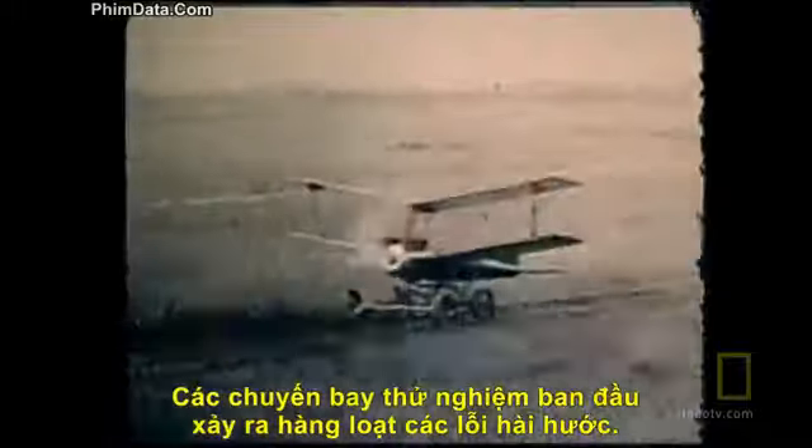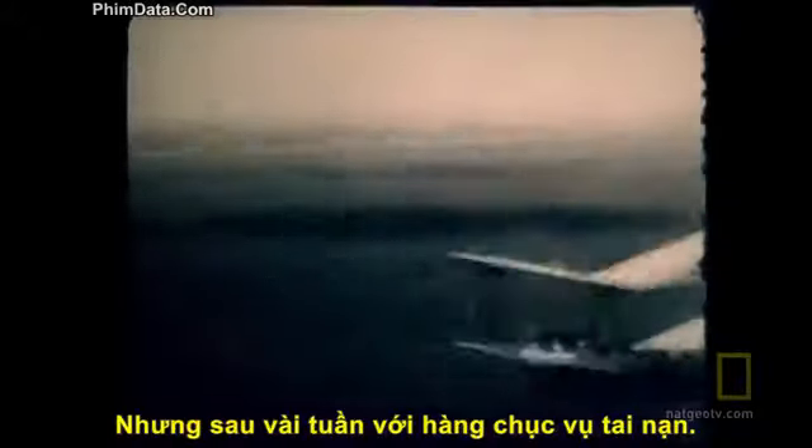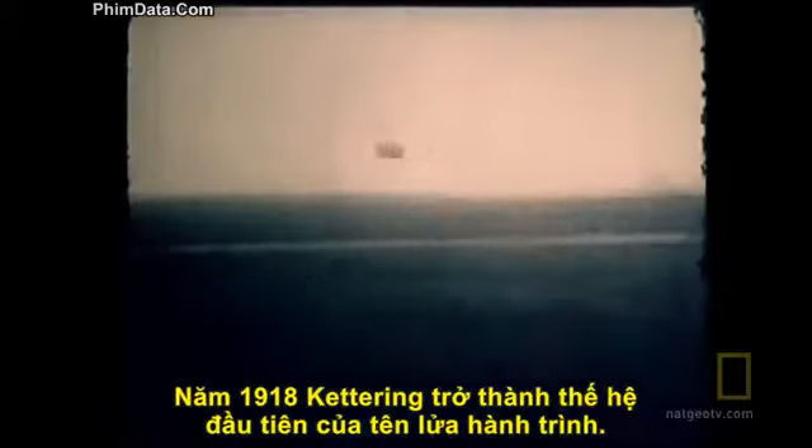The first flight tests were a series of comical errors. But then, after weeks of crashes, the Kettering Bug became the world's first cruise missile in 1918.